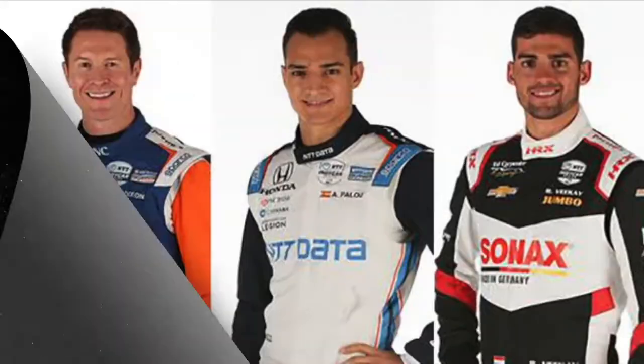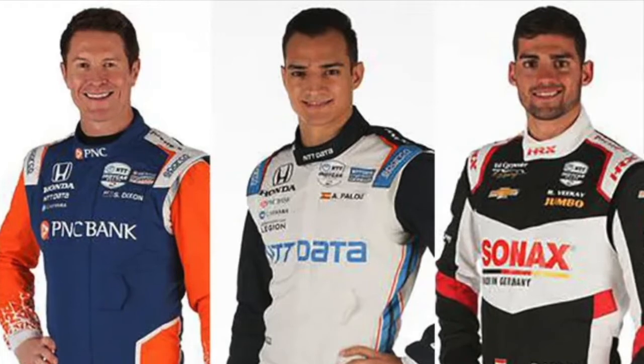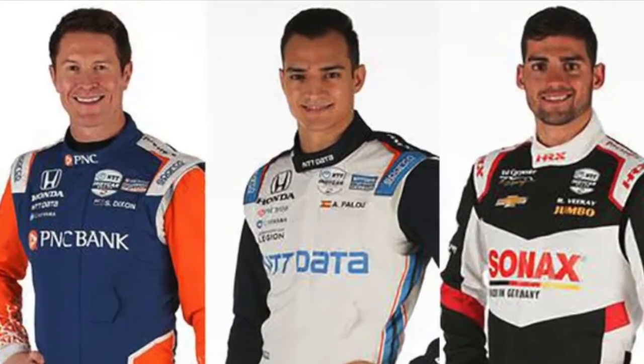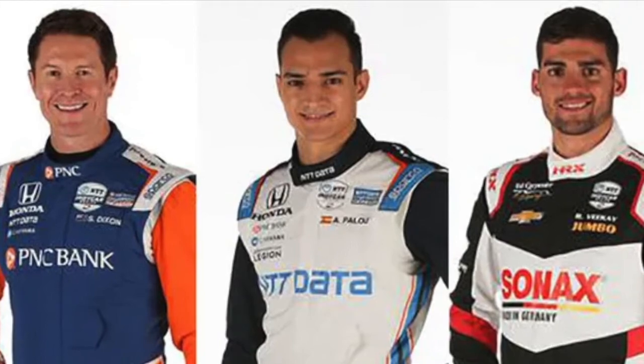Starting on row number one — the fastest row one in race history — Scott Dixon securing the pole for this race, followed by Alex Palou, last year's runner-up, and Renis VK, who has been showing speed all week and all month of May in his Ed Carpenter Chevy.